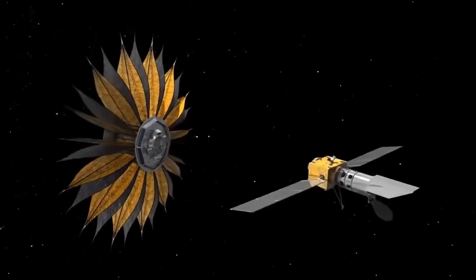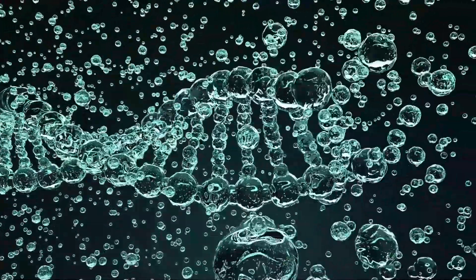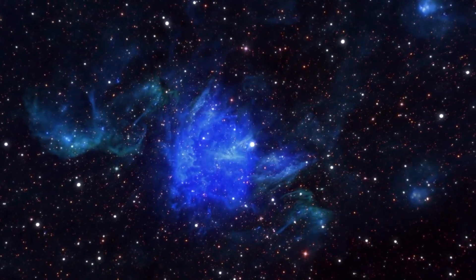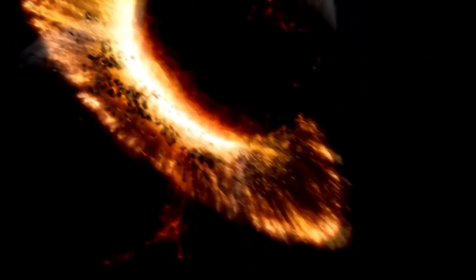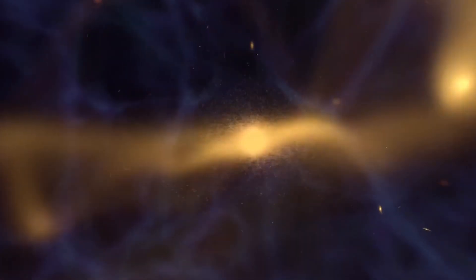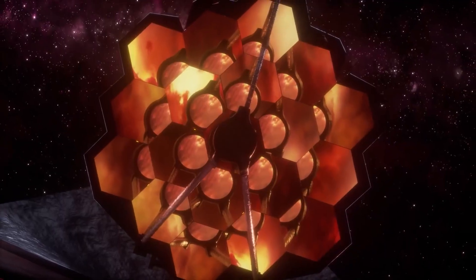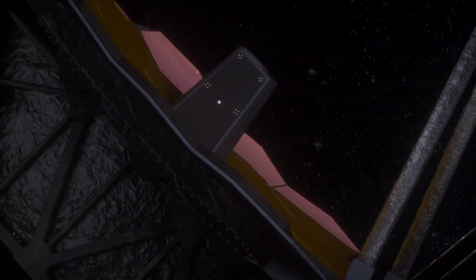Since its launch in 2021, the James Webb Space Telescope has made a number of groundbreaking discoveries. One of its first major discoveries was the detection of water vapor on a distant exoplanet, which opens up the possibility of liquid water and potentially hospitable conditions on other planets. The JWST also helped in the discovery of the earliest galaxy ever observed, dating back to just 400 million years after the Big Bang, providing new insights into the formation and evolution of galaxies in the early universe. Another major discovery was the detection of light from the first stars and galaxies, which the JWST's infrared capabilities allowed scientists to study in unprecedented detail.